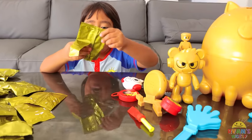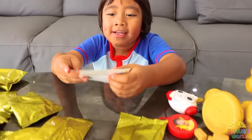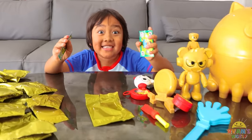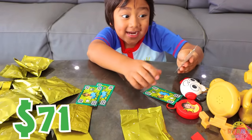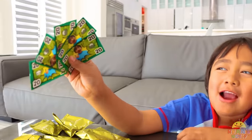Let's see what this one has inside. Money — Ryan money! Look, I got $40 now. Wait, it's not 40. Now it's 60, now it's 80, a hundred. Whoa, I got a hundred Ryan dollars!